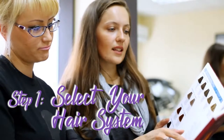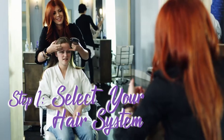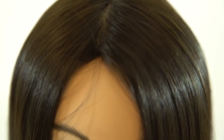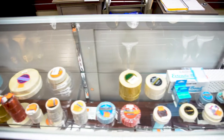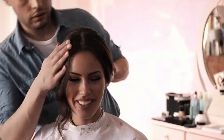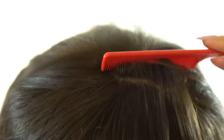Step one: select your hair system. This is the most vital step of them all. Choosing the right base design will determine the success of your desired look and your overall comfort. Different hair bases are required for different hair objectives, so be sure to get clear on exactly what you want before making any decisions.